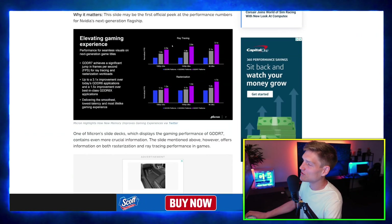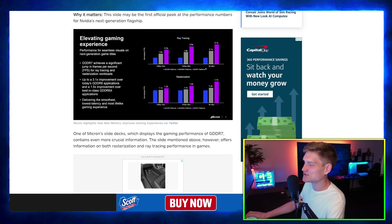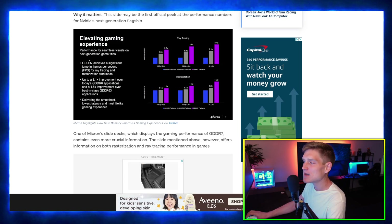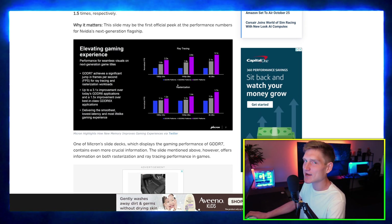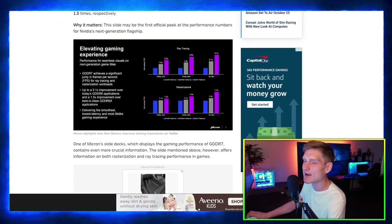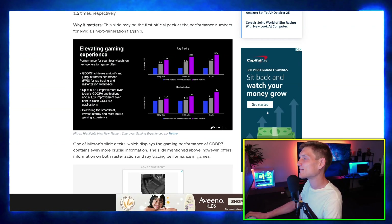You really have to take these charts and projections with a grain of salt because they're never accurate. The reason they're never accurate is because it's always people overhyping and over-exaggerating everything.